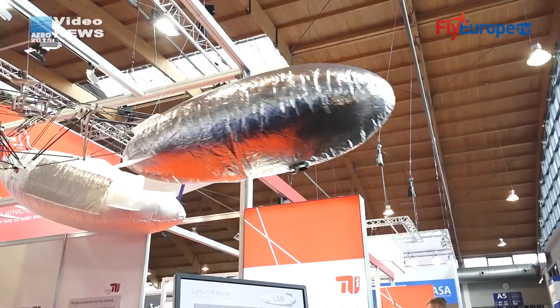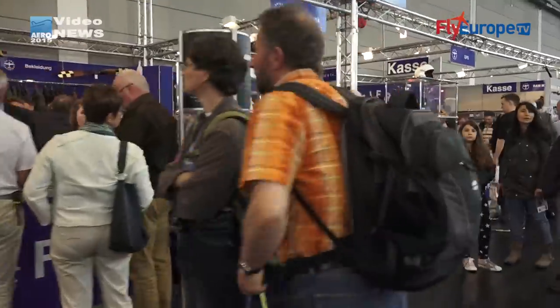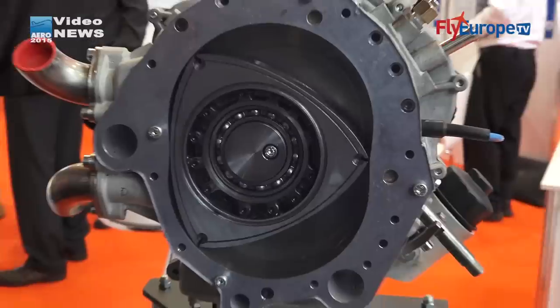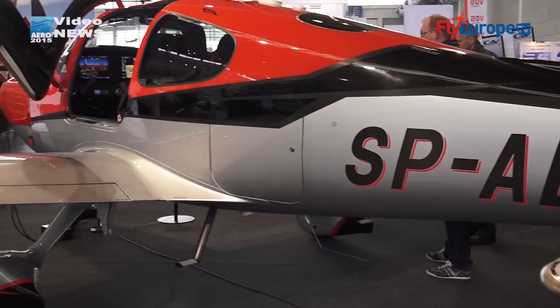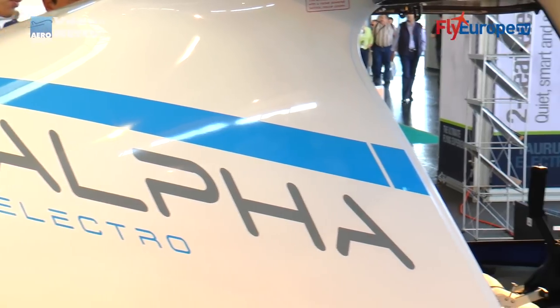3rd day in Aero 2015 in Friedrichshafen. PP-Strella at Aero 2015 — what are you introducing this year? This year we are introducing the Alpha Electro, our 5th electric aircraft project and the second to end up as a product.